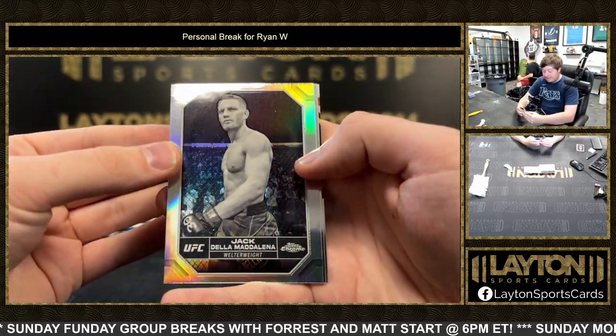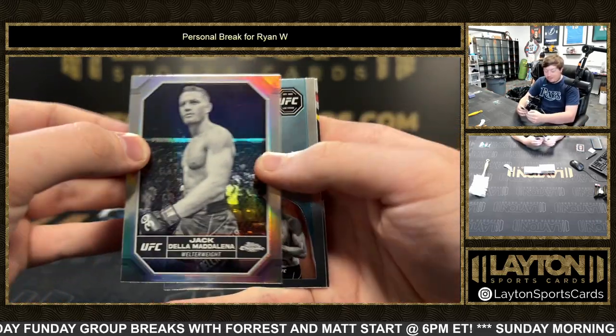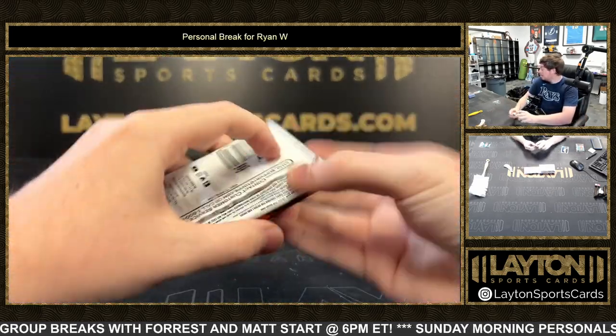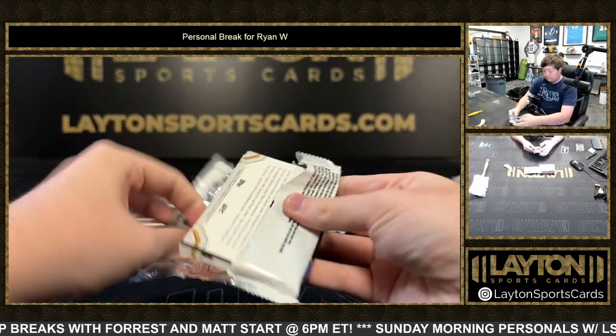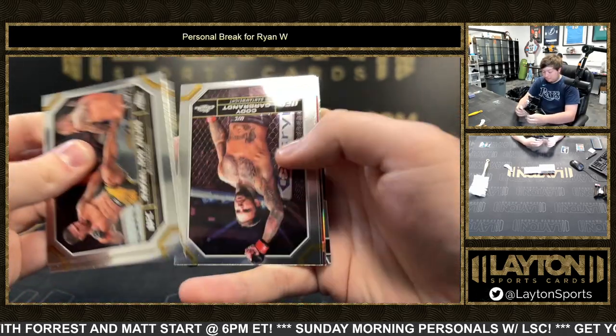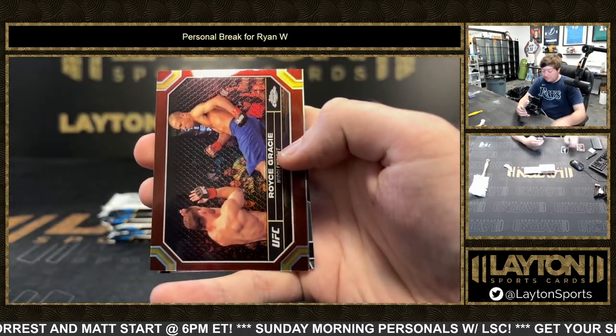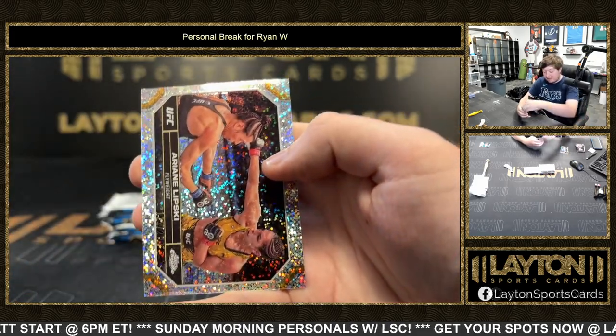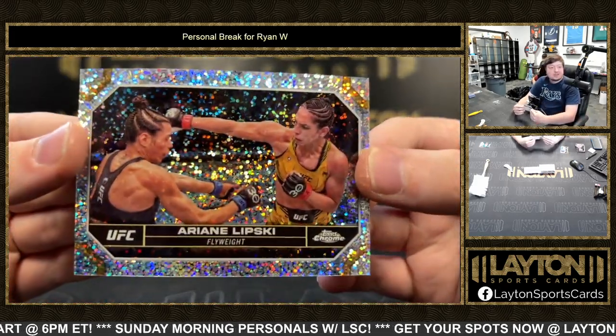Got a negative of Jack de la Maddalena, Tony Ferguson. Aroon, Royce Gracie, got Alexa Grasso in the negative, Jamiyev, and a speckle of Ariana Lipski to 299.